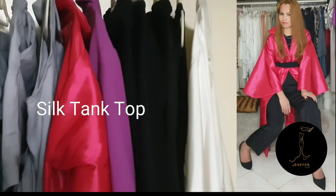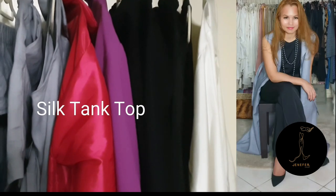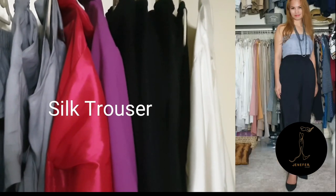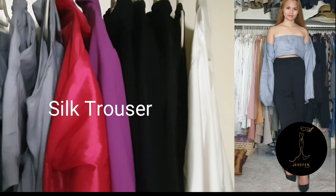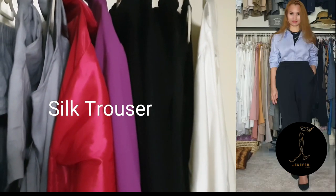Now the top. I chose this tank top as it is safe and can be an inner layer for different outer layers in snowy or tropical places. With this kind of tank top I can wear different accessories to make an illusion of having a neckline.